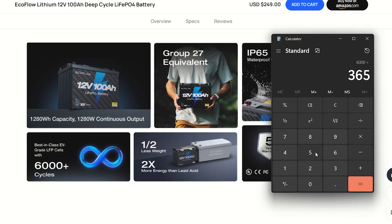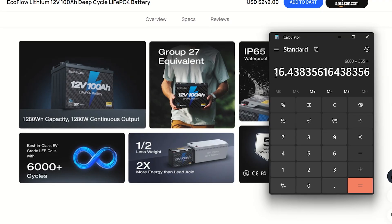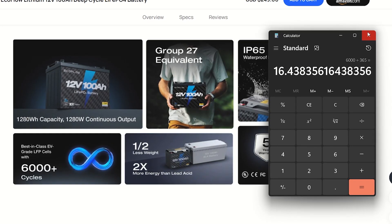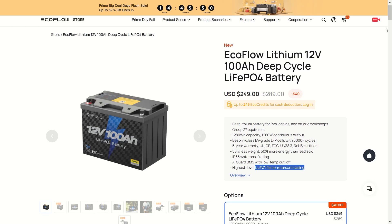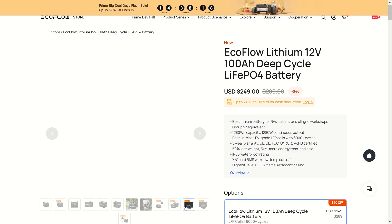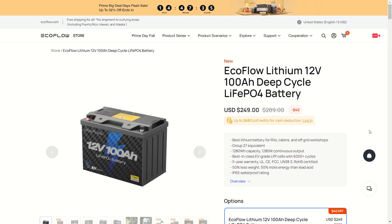6,000 cycles divided by 365 — you get over 16 years of usage on this battery if you used it once a day charging and discharging. That is amazing. If you already heard about these batteries and you're just looking for a discount, feel free to use the link in the description to get a good deal, and these help support my channel, which I always appreciate very much.